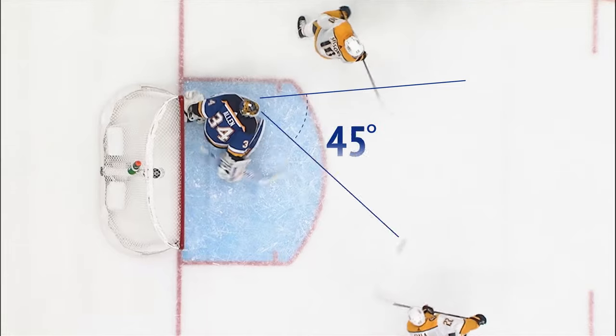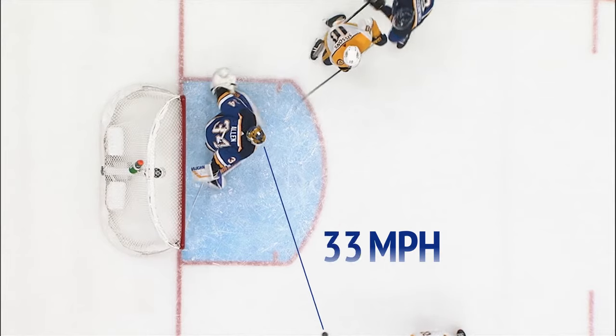And so what he's doing is focusing on the puck, judging both the angle that it's coming at him, along with the speed, and then preparing how he's going to be able to intercept the puck.